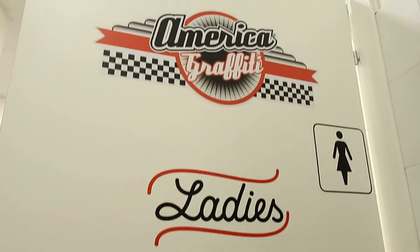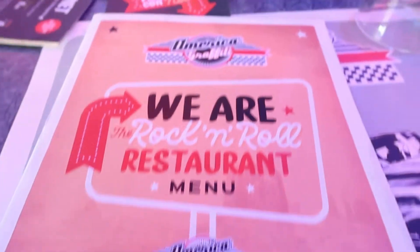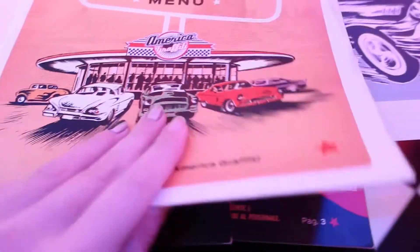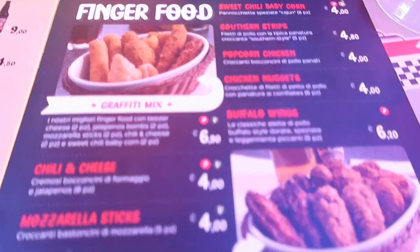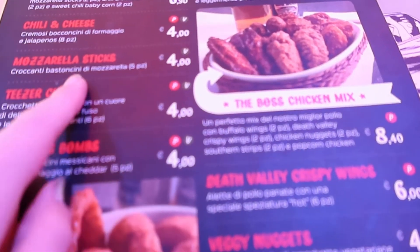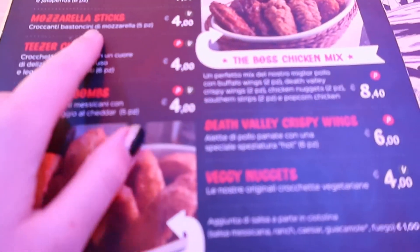Toilets have stickers too. Here's the menu — really diner kind of style. Here are the famous mozzarella sticks that we don't have. It's an American invention.